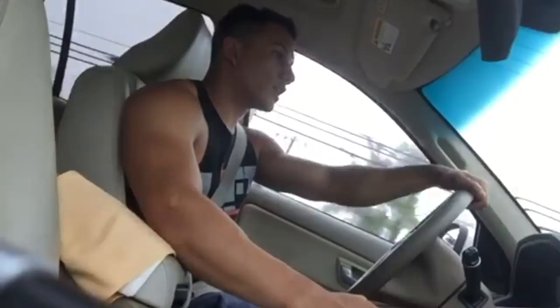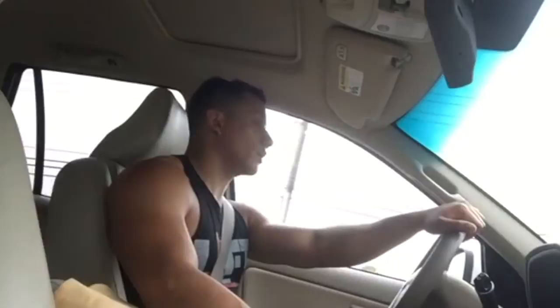We started off with lat pulldowns, closed grip. We only did about four sets. For the first exercise I usually use a lot of my energy, so we did four sets of moderate weight. I usually hold it down for a second after I contract the muscle.